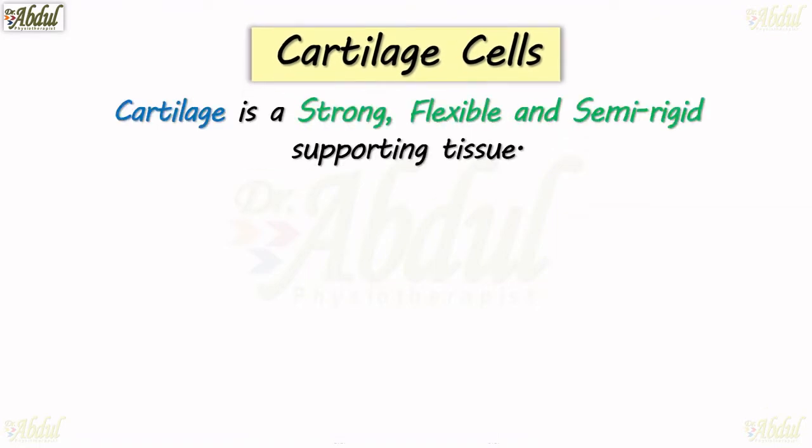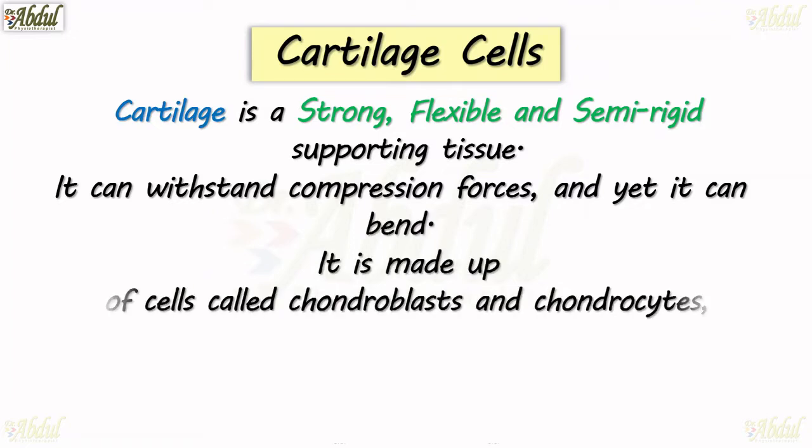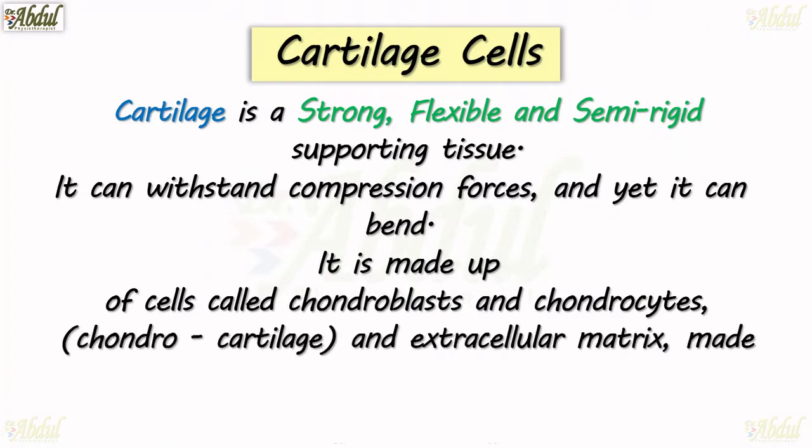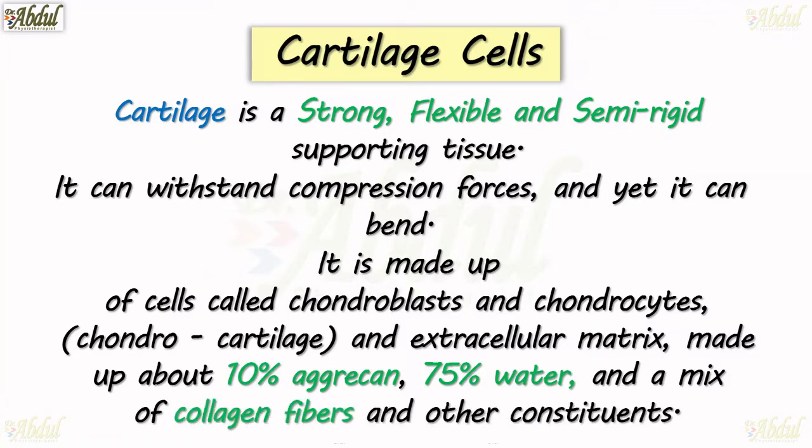Cartilage is a strong, flexible and semi-rigid supporting tissue that can withstand compression forces and yet it can bend. It is made up of cells called chondroblasts, chondrocytes, an extracellular matrix made up of 10% aggrecan, 75% water, and a mix of collagen fibers and other constituents.